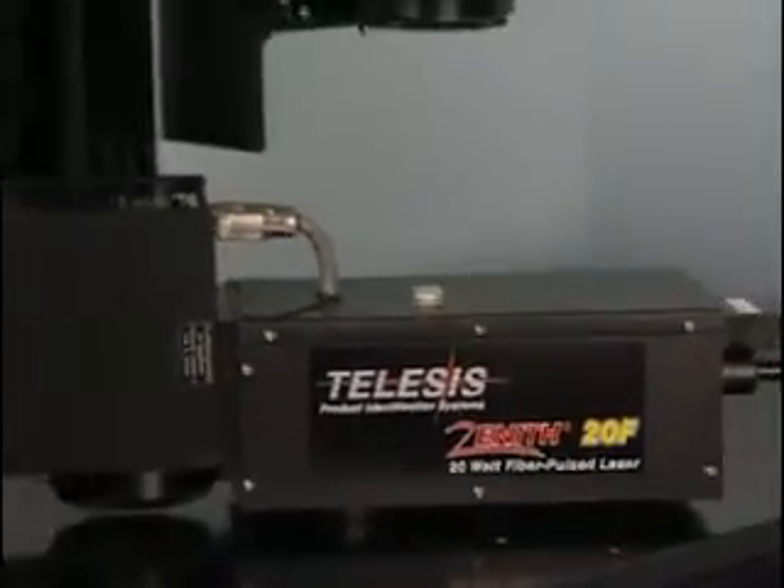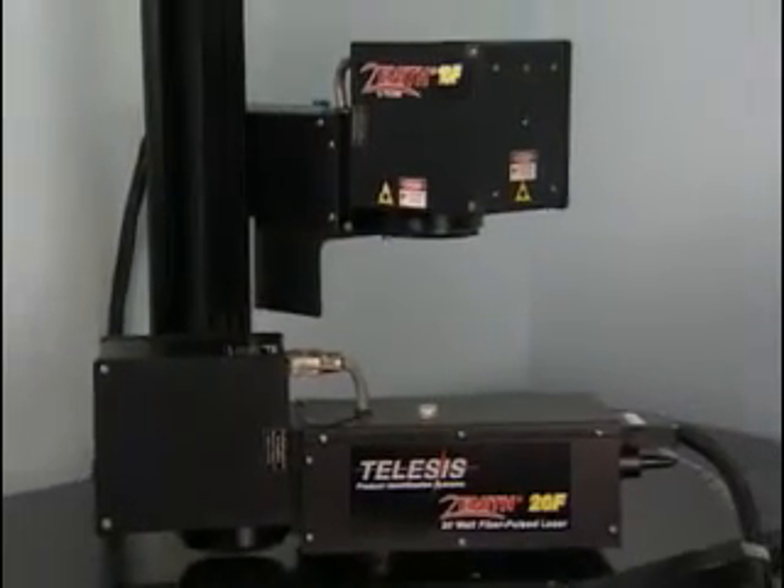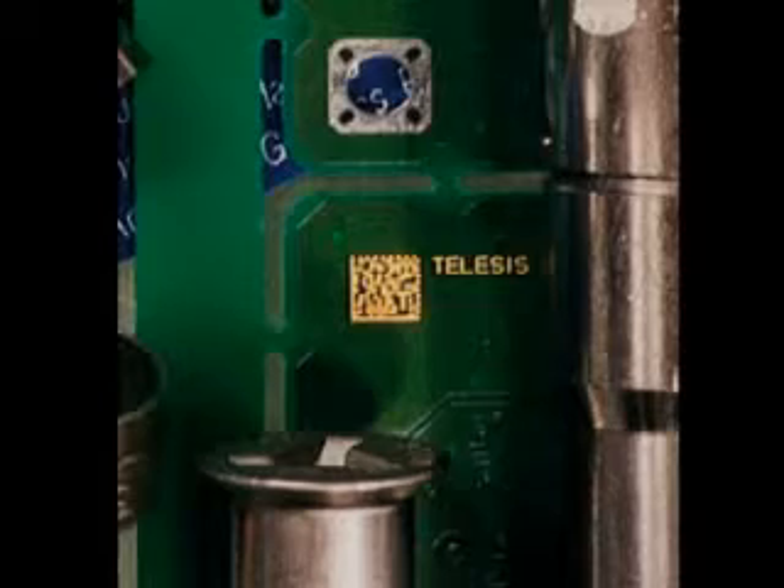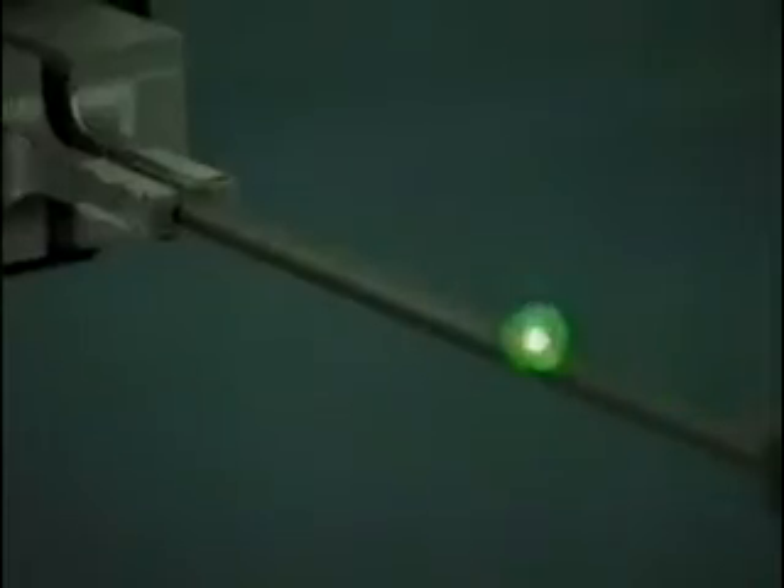A 20-watt model is also available. Both lasers have an expected operating range of over 50,000 hours before maintenance, and they are backed by a two-year warranty, one of the best in the laser industry.